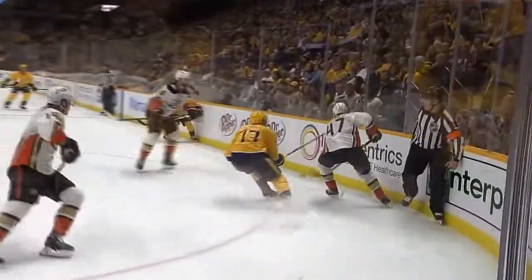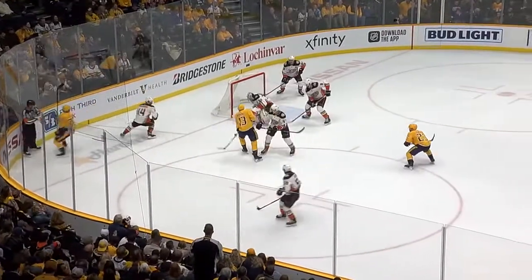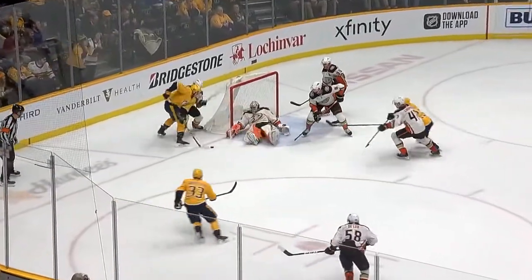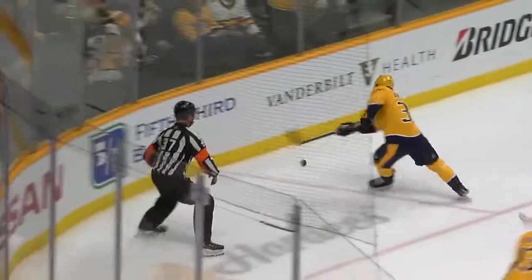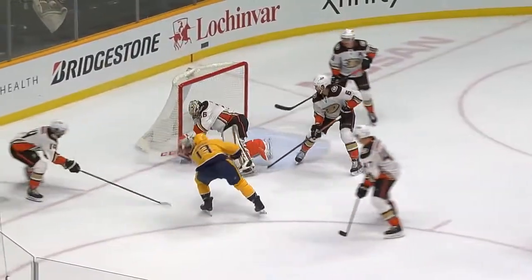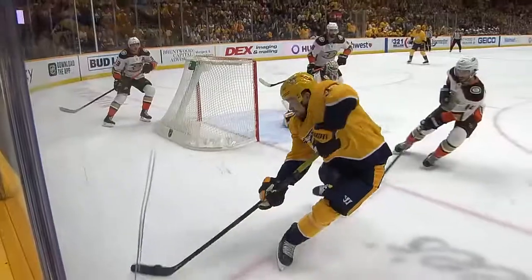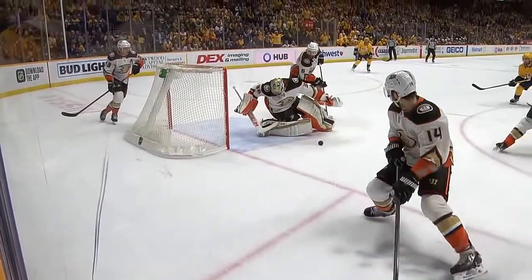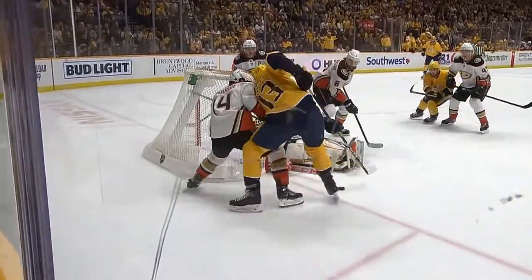Hampus Lindholm lunges over to get it, up the boards — he loses it, Grimaldi. Arvidsson all alone in front — robbed by Gibson. And so is Bonino on the rebound, unable to stuff it underneath. Miner on a third opportunity — John Gibson, my goodness, a sequence of heroic stops. Bonino had two cracks at the rebound right here, and Gibson stymied him both times.